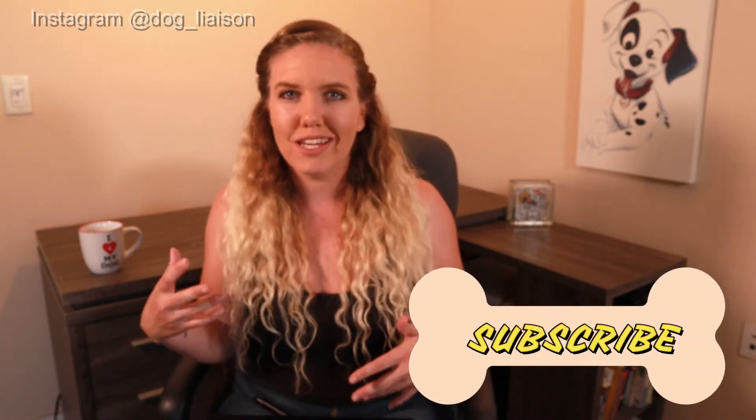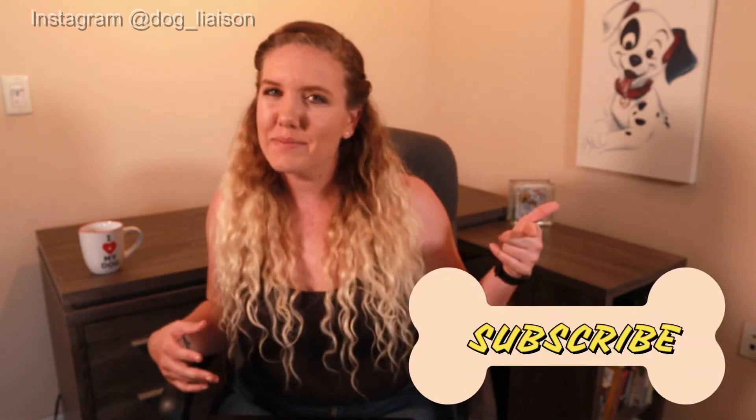What's up guys, it's Jenna with Dog Liaison, where I coach you on how to enhance your dog's mental health needs. On this channel we break down scientific research in order to inform and educate us on how to train dogs. If you're interested in a nerdier approach to canine cognition, make sure to hit that subscribe button.